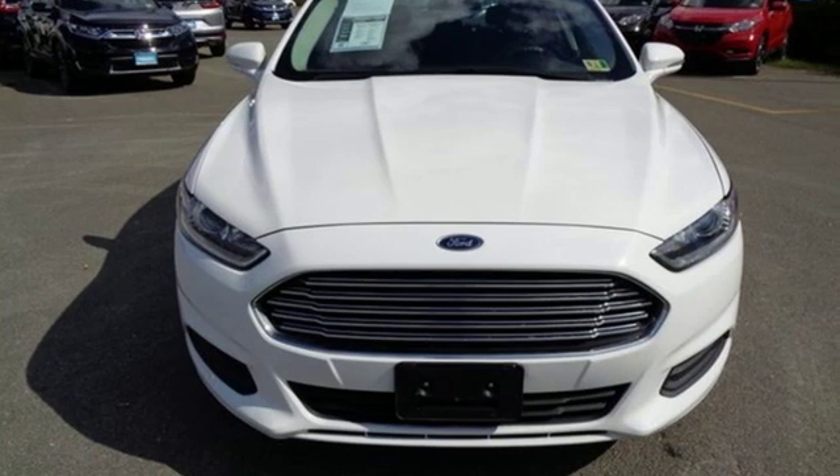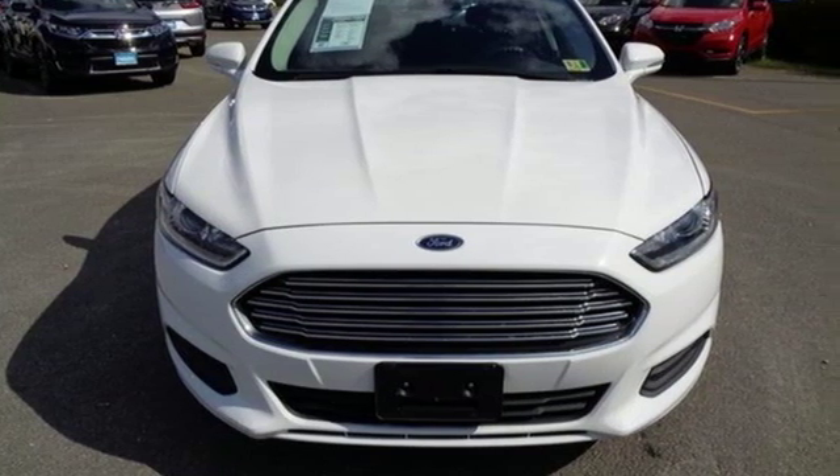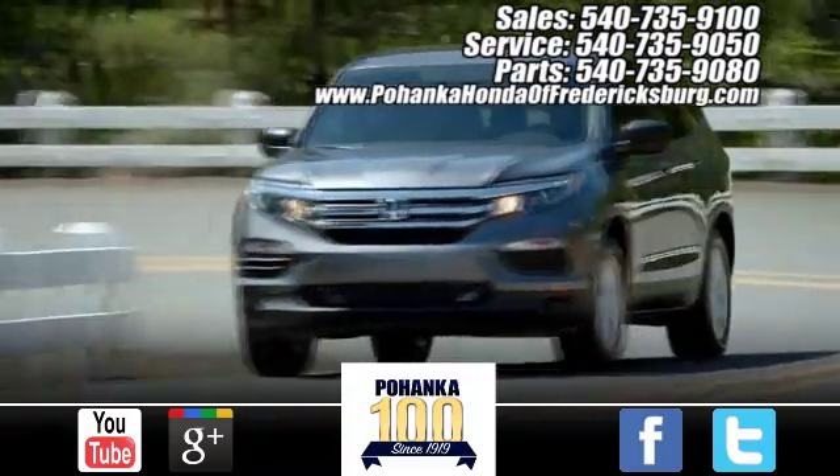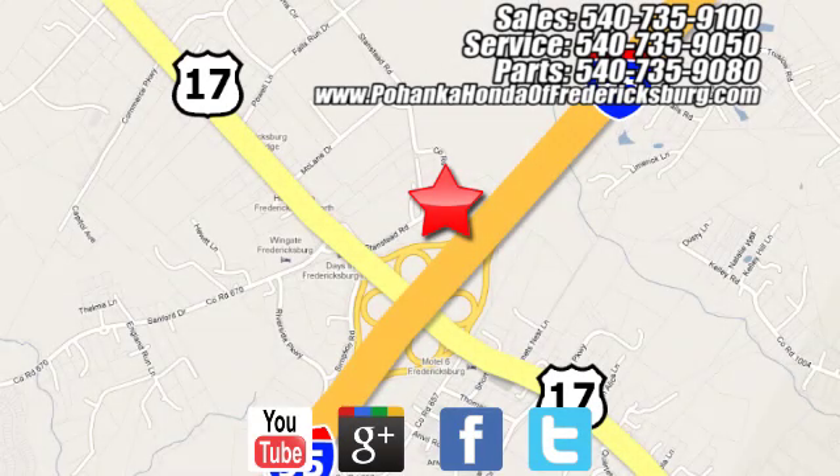If you've been waiting for the perfect time for a test drive, the time is now. Experience it today. Pohenka Honda of Fredericksburg is a great place to buy a car, conveniently located at 60 South Gateway Drive in Fredericksburg.